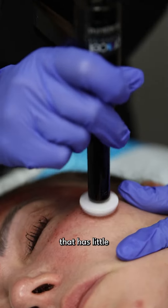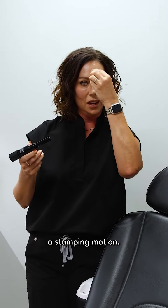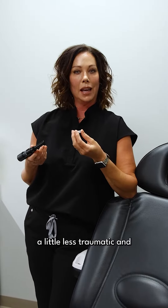The Procell pen has little needles on the disc and we use more of a stamping motion. With the stamping motion, we find that there's a little less risk of complications, a little less traumatic, and less abrasive than the microneedling procedure.